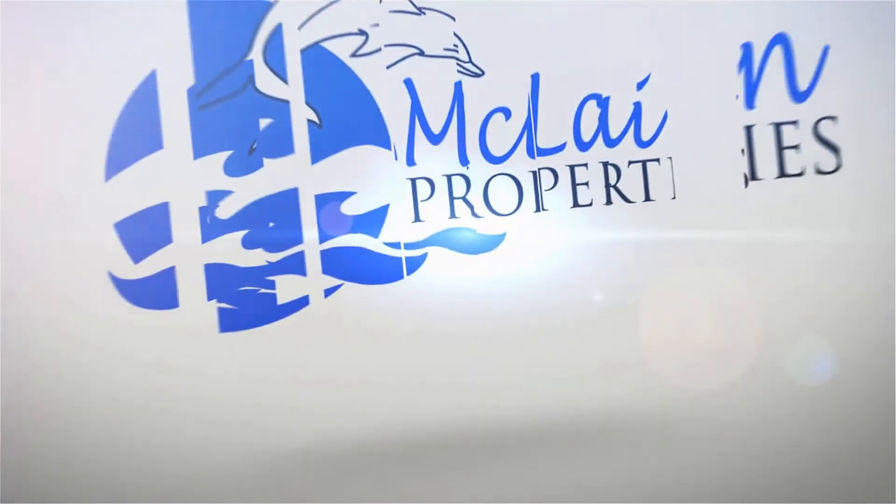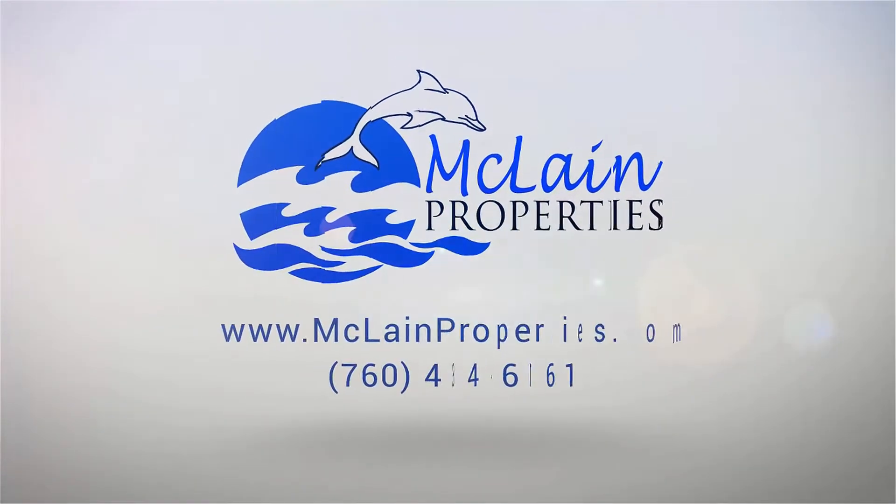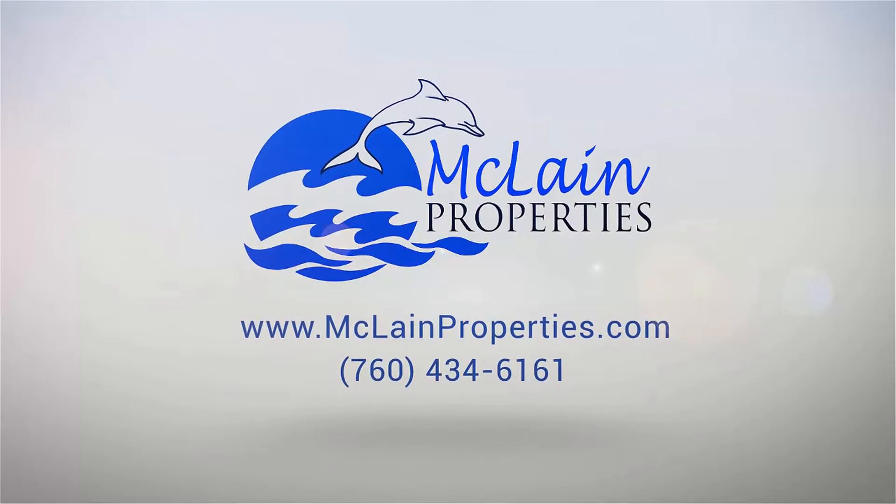We keep things simple by providing all application guidelines on our website, so you know the requirements before applying. Visit our website to see available properties. We look forward to assisting you with your property needs.